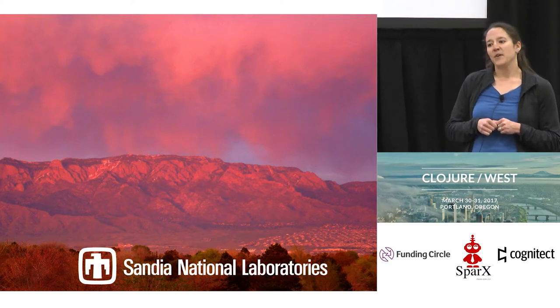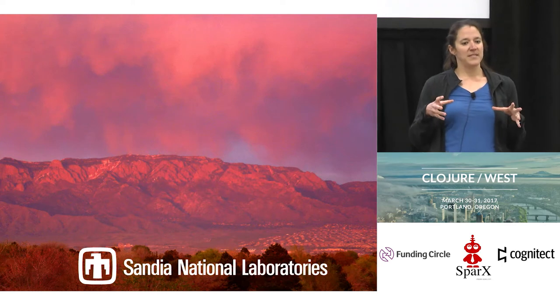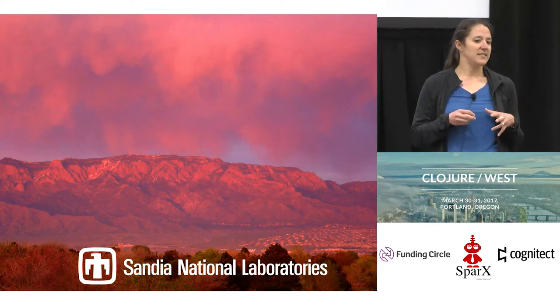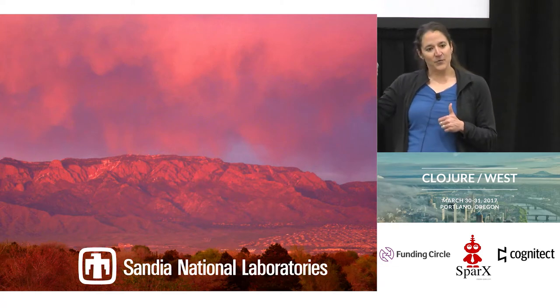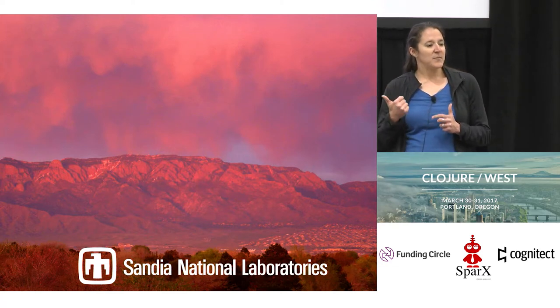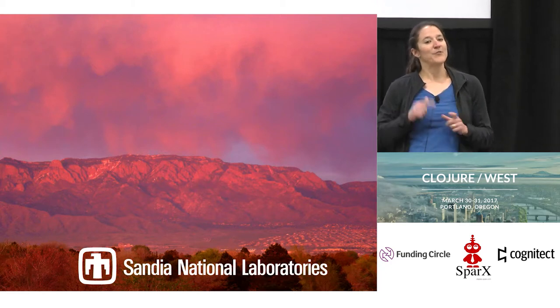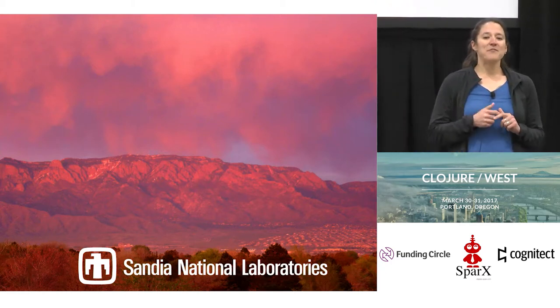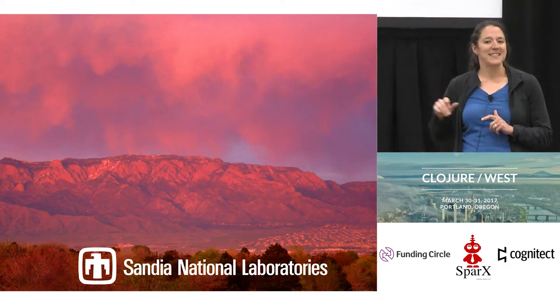The name Sandia is from the mountains in Albuquerque — that's the main campus, though there are some other campuses around the United States as well. If there are Spanish speakers in the audience, you'll know that 'sandia' is the Spanish word for watermelon, not just fruit. So we are named after these watermelon mountains, because that's the color they get when the sun sets on them.